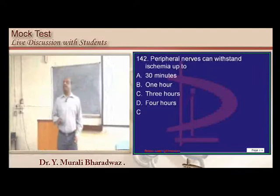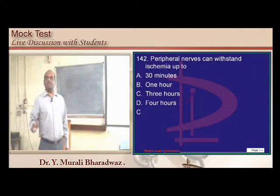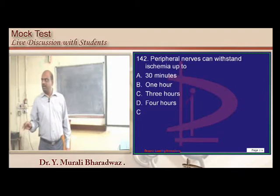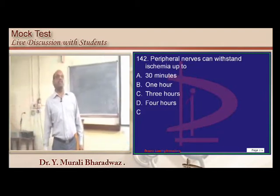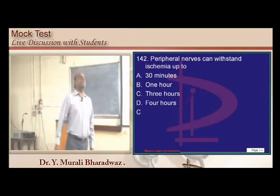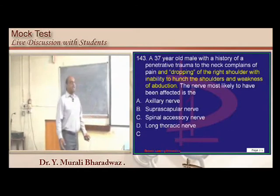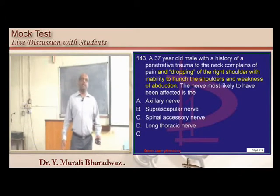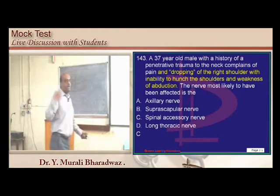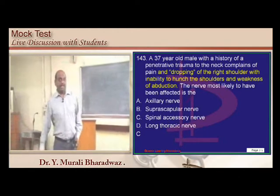Peripheral nerves can withstand ischemia for about 3 hours. You need to know the differences between axonotmesis and neurotmesis, and all nerve injury classifications. Also, dropping of the right shoulder and inability to shrug the shoulders indicates a problem with the sternocleidomastoid and trapezius, which are innervated by the spinal accessory nerve.